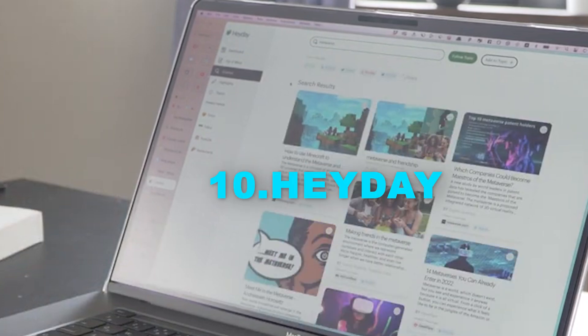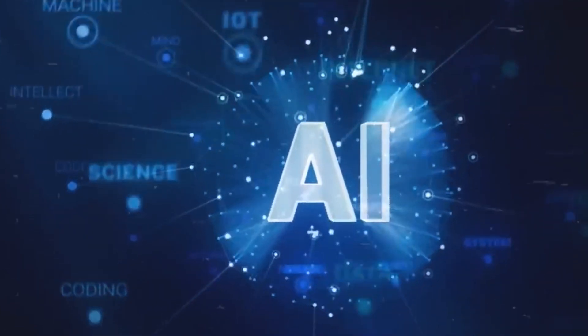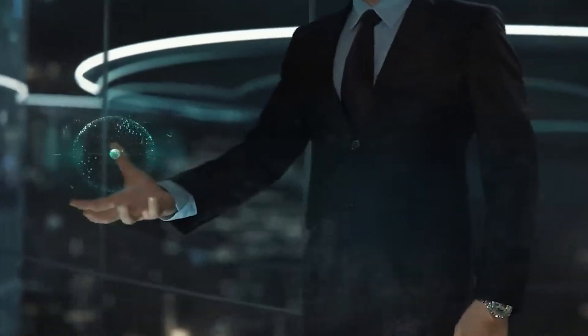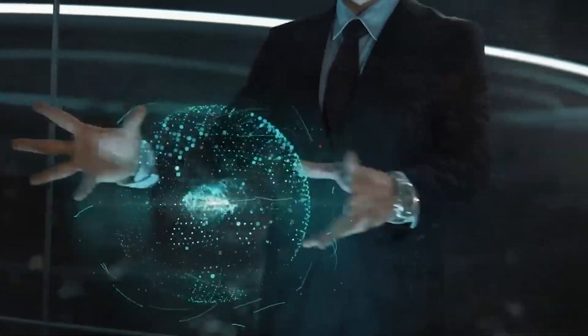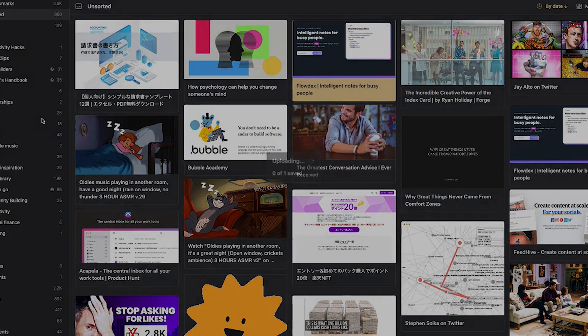Number 10: Heyday. Heyday is an AI memory assistant. It uses cutting-edge technology to ensure you remember crucial online information effortlessly. You can save web content for future reference and seamlessly connect it with popular apps like Gmail, Slack, and Google Drive.